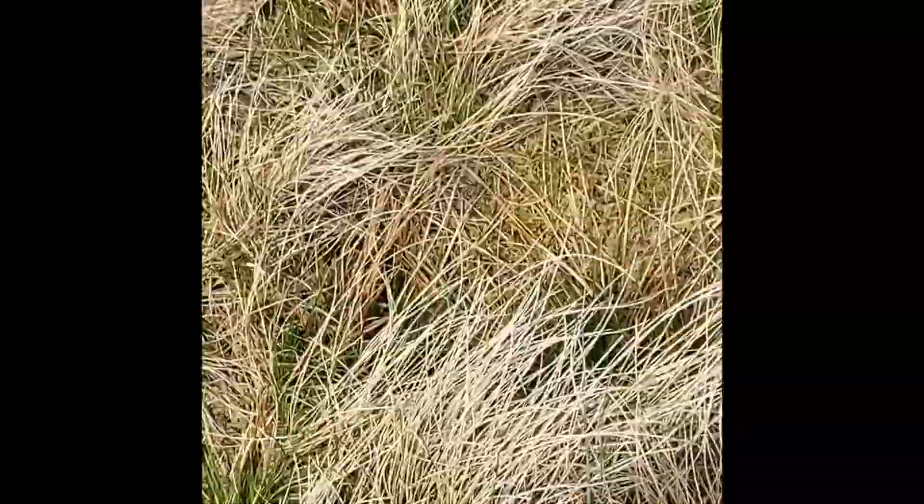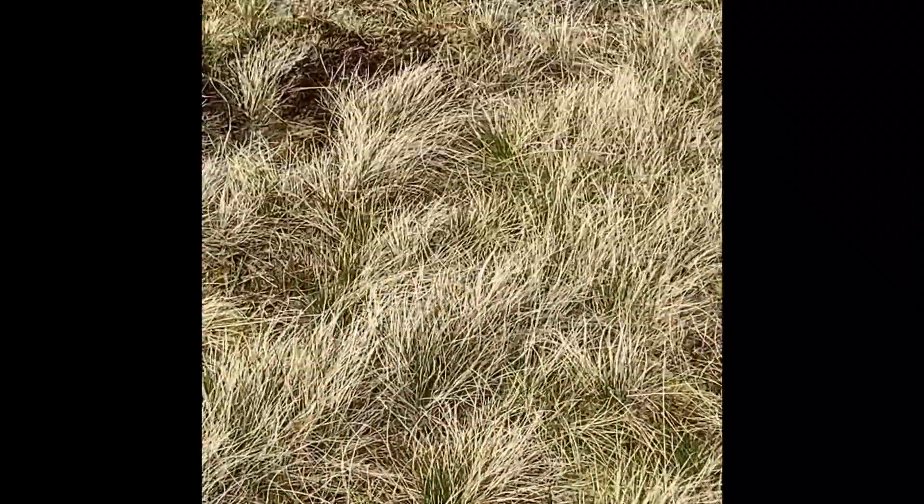That lot behind me was an absolute drag because there is no path. Really hard going because it's all bog — well, not so much bog, it's really soft tufty grass. Hard going, no path at all.